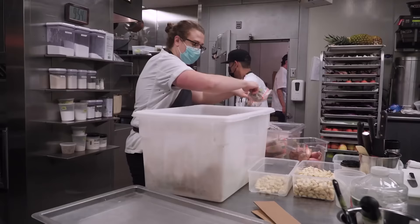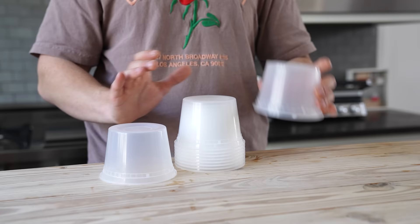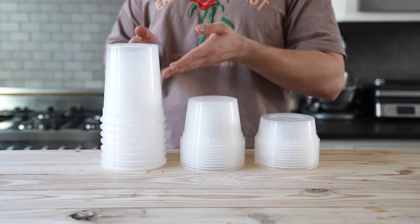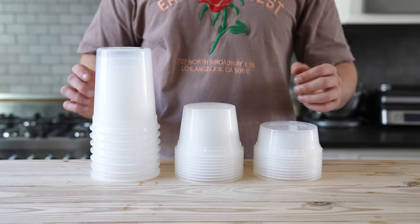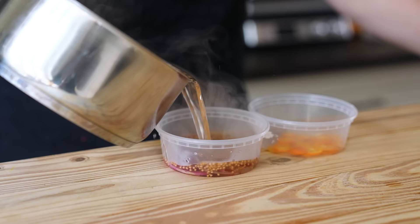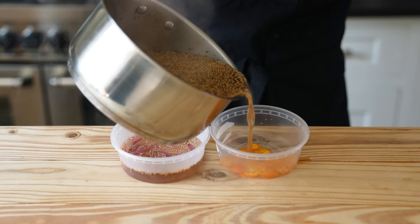Before we start, we need to talk about my two biggest chef tips. Number one: deli cups. They're reusable, they're stackable, they're cheap — which means they're smart, and chefs cook smart. You're going to want one quart, one pint, and one cup sizes. The link's in the description for the ones I used. Tip number two: prep. Your day of cooking is only as good as your prep is going to be. If you want to make more than one of these dishes, or all of them — which I recommend — this will take one day of prep and one day of cooking.